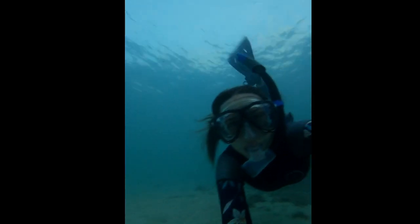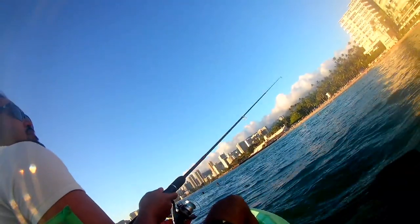Rachel was able to capture this footage as she was snorkeling around. She's a great free diver — she's able to dive 20 feet deep very easily. Meanwhile, on the surface, I continue to fish.